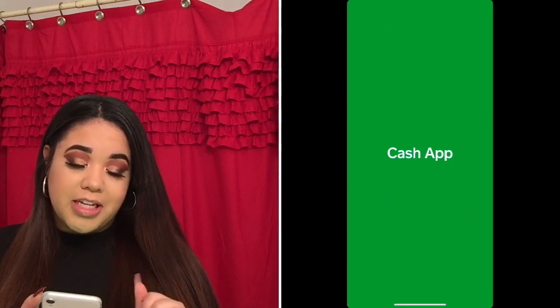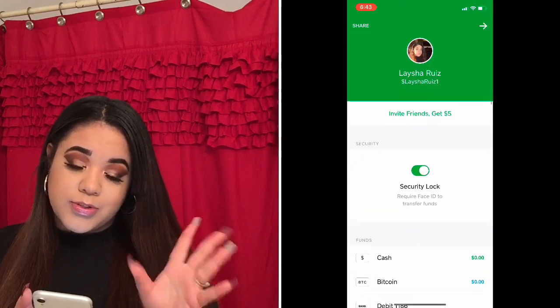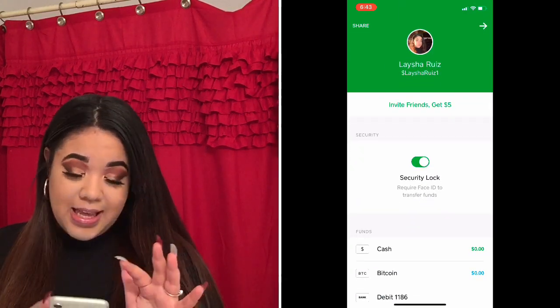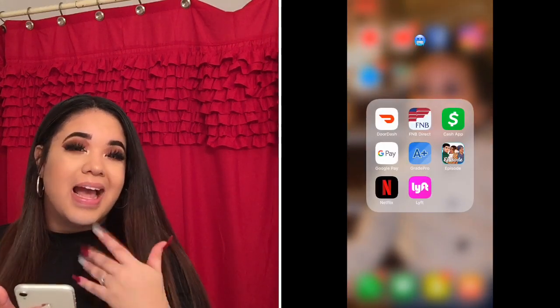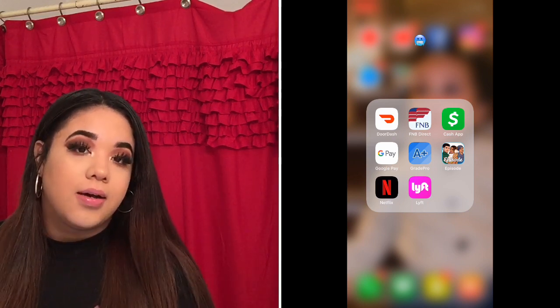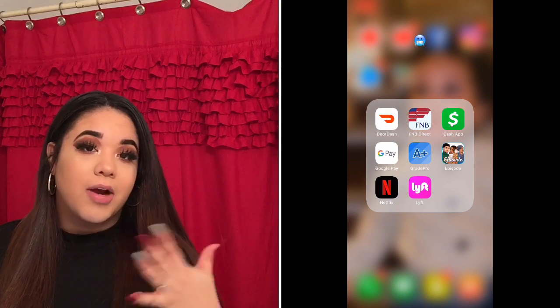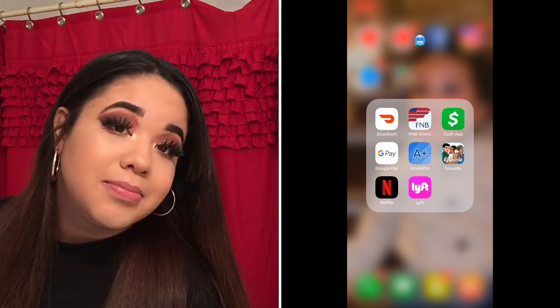I have my banking app, and Cash App — if you're feeling a little generous, I'll put my Cash App tag on screen. I have Google Pay as well, which is similar to Cash App for paying things. And GradePro, where I check my grades — I'm not going to pull that up because this semester is slowly killing me.